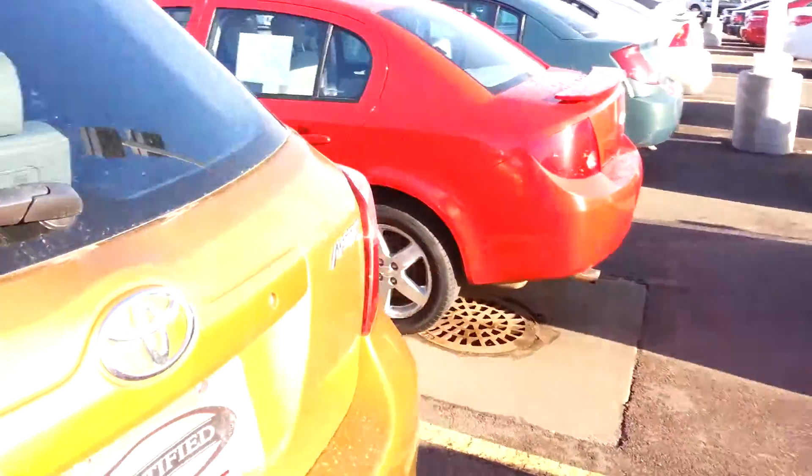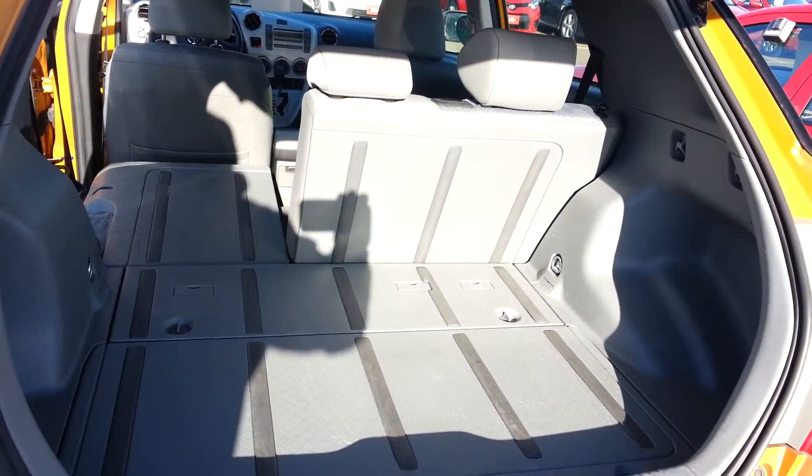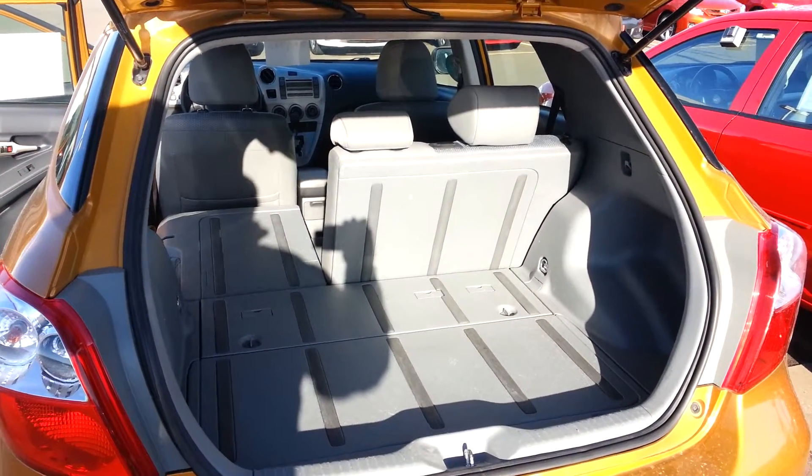Let's go around in the back and I'll show you — open this up as well. Just to show you. Sun's pretty bright this morning. Give you an idea of that back area — good amount of space back here to put stuff.